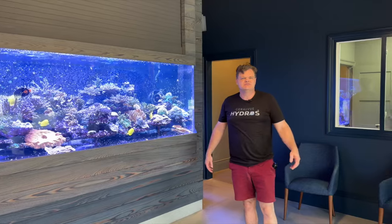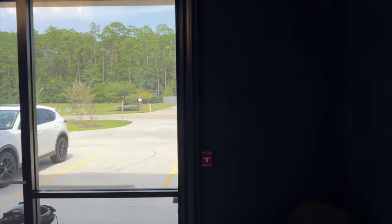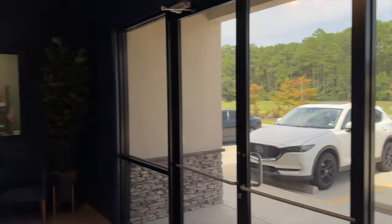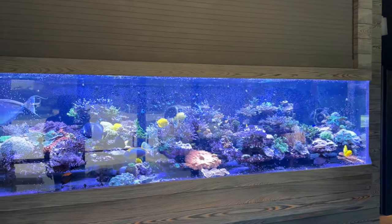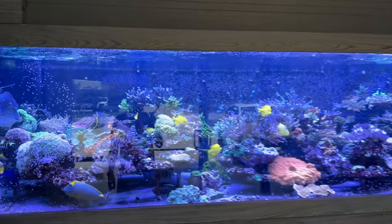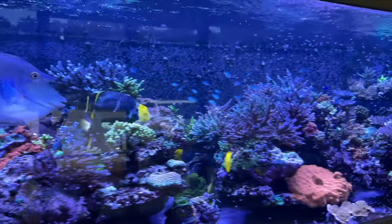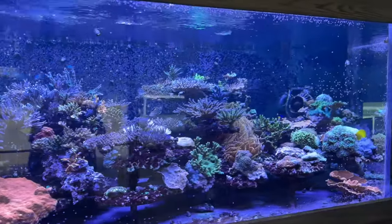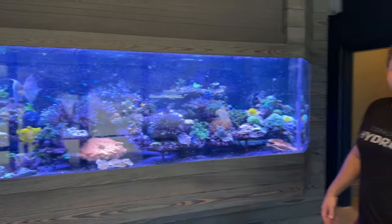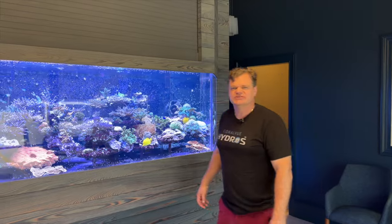This is our lobby entrance here at Coralview headquarters. As soon as you come in the front doors, you're going to see our big 1,200 gallon reef display. We've shown this quite a few times in past videos, but let me give you a little tour of it now. It's been a job. Let's go back around and check out the filtration room.